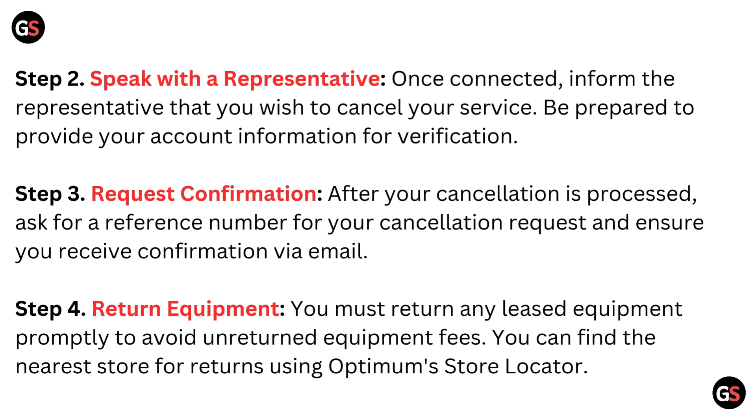Step 2: Speak with a representative. Once connected, inform the representative that you wish to cancel your service. Be prepared to provide your account information for verification. Step 3: Request confirmation. After your cancellation is processed, ask for a reference number for your cancellation request and ensure you receive confirmation via email.